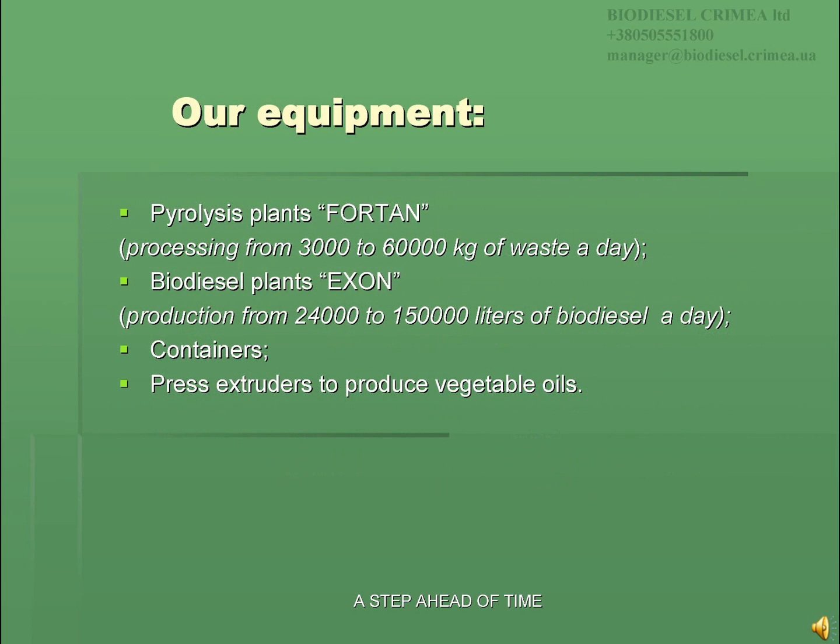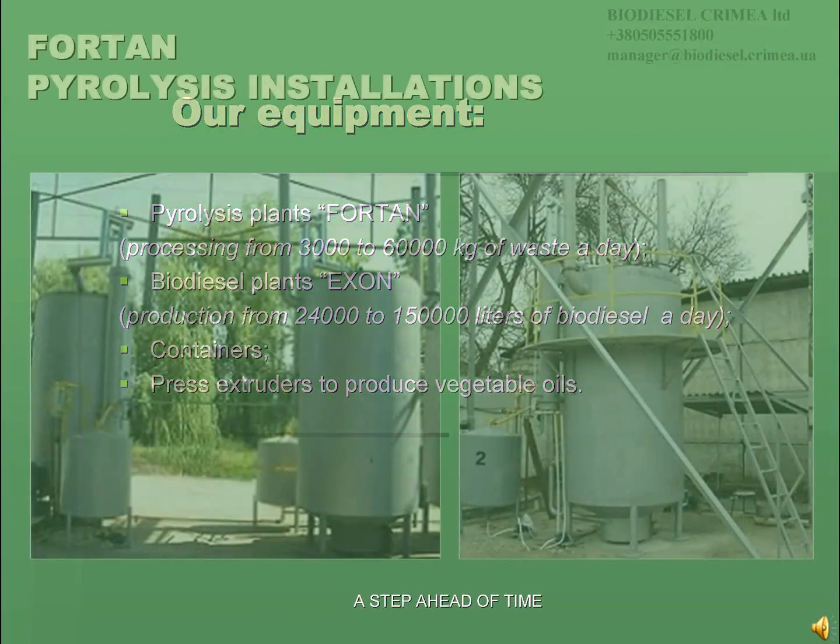Biodiesel Crimea LTD is a widely known manufacturer in Ukraine and worldwide, producing namely: 4-ton pyrolysis installations to recycle any carbon-containing waste, Exxon biodiesel plants, a wide range of containers, and press extruders to press oil of any oil seeds.